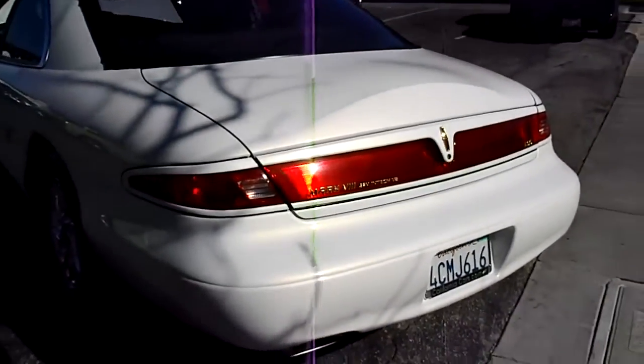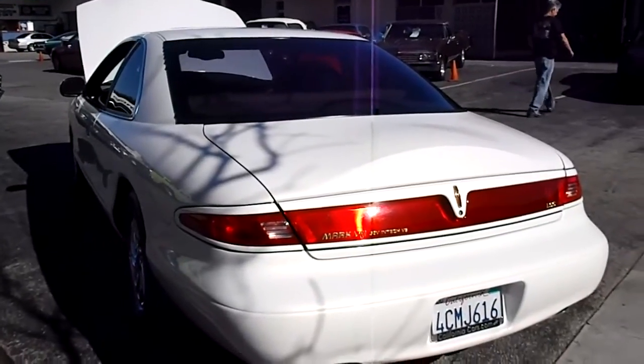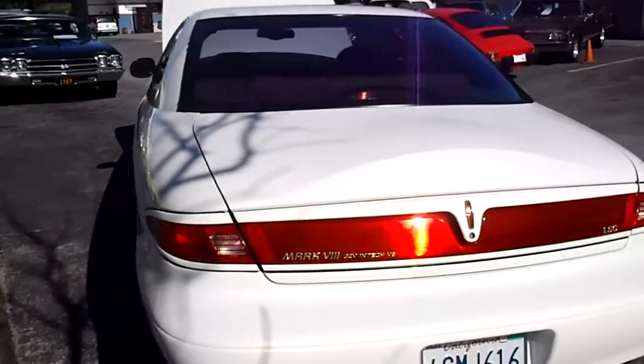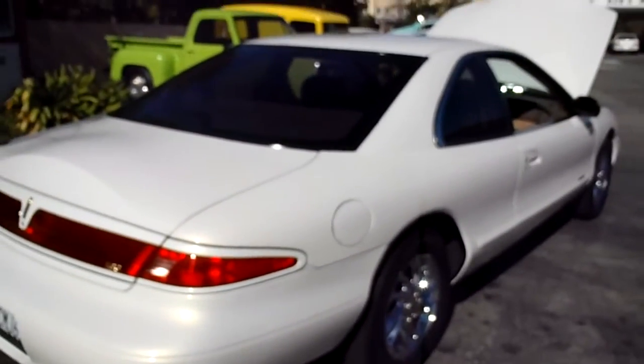If you want to see this car in person, you're welcome to come out to California Cars. We're at 389 East Thousand Oaks Boulevard in the city of Thousand Oaks. Our phone number is 818-591-1313. Stop on by. You can speak to myself, Rich, or Gary. Thanks for watching.